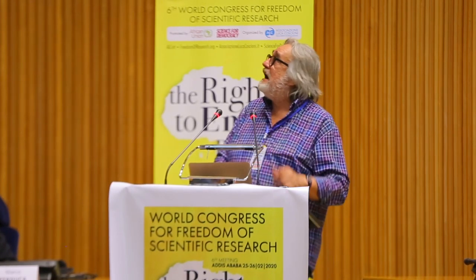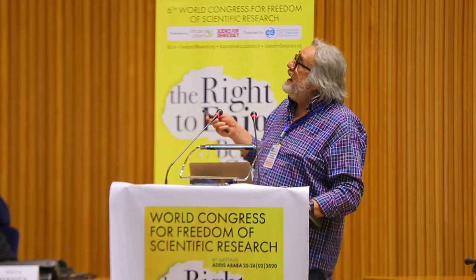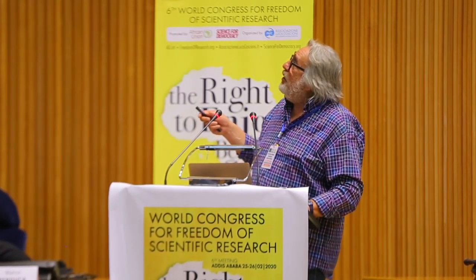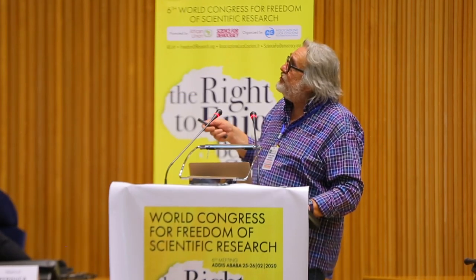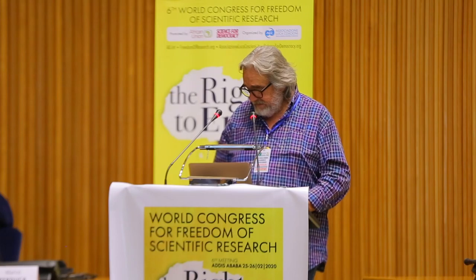I want to close by thanking all the people working in my institute at the Centre for Regenerative Medicine, as well as the surgical colleagues in Bochum with whom we collaborate so well for saving lives. Thank you.